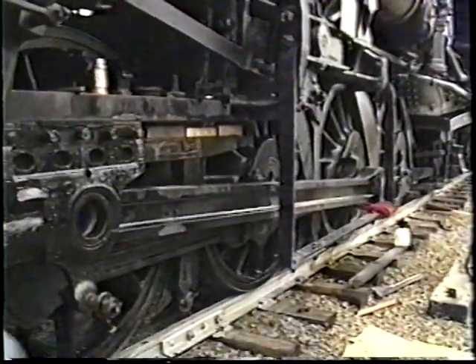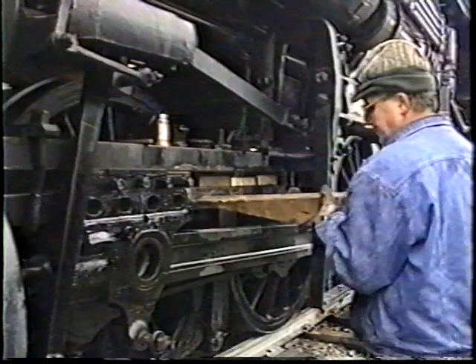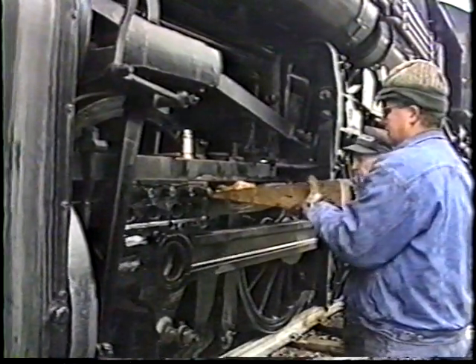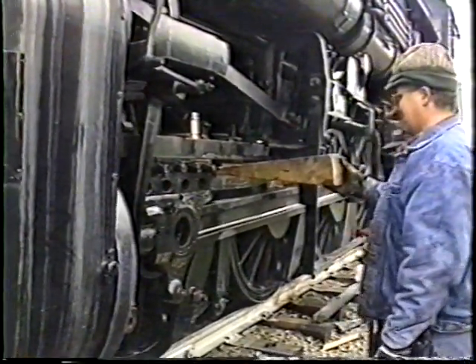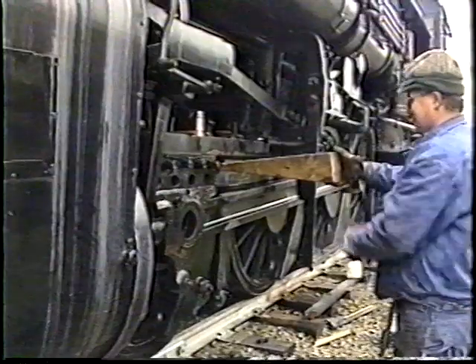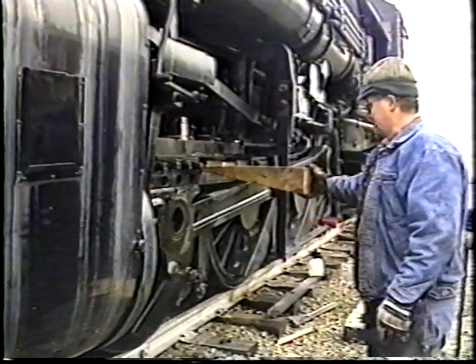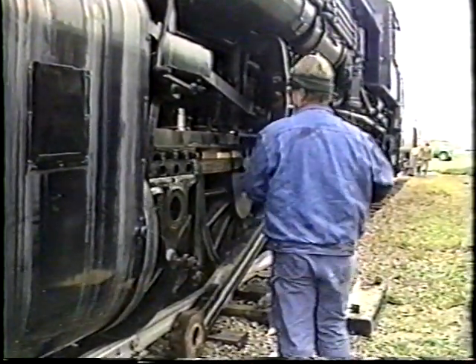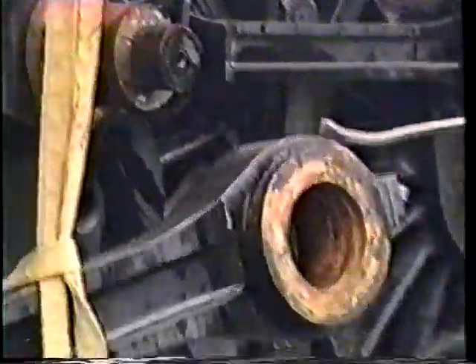You can see here on the rods the Babbitt metal bushings that were used to provide a wearing surface between the pin, which was of hard steel, and the rod itself, which was also of hard steel. These Babbitt castings were easily replaced in the shop and lasted for perhaps 200,000 mile intervals, or if they wore more rapidly could be replaced in the roundhouse between heavy shoppings. The Babbitt metal portion is that different colored ring at the interior of the opening in the rod.